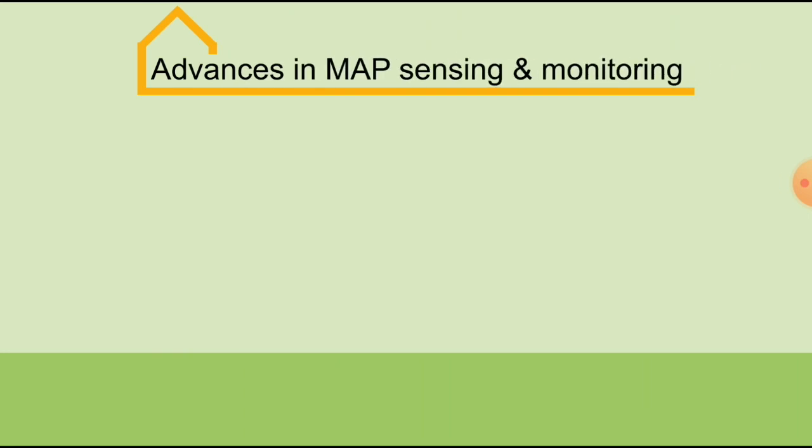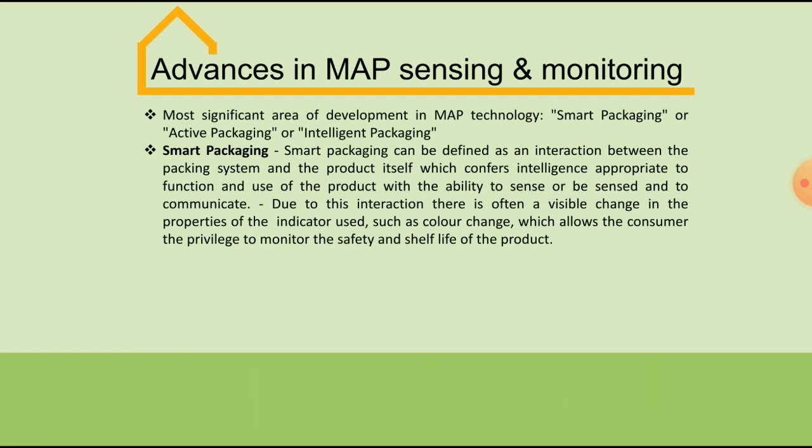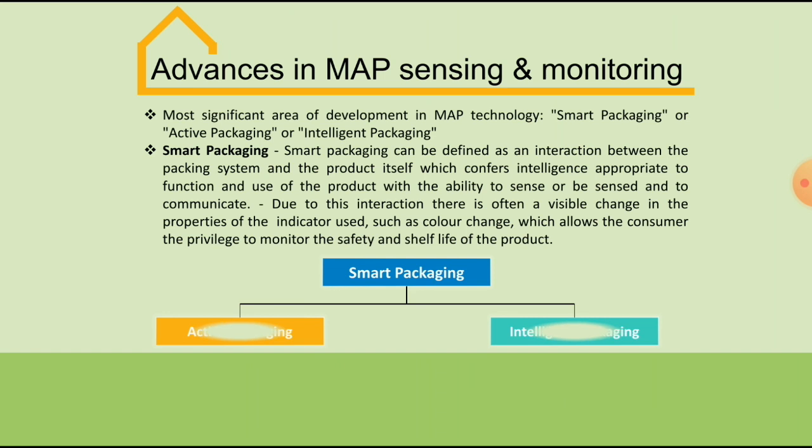Moving on to advances in MAP sensing and monitoring: the desire to improve the safety of MAP products and extend the technology to a broader spectrum of products led to the introduction of smart, active, or intelligent packaging systems. This advancement is considered the most significant area of development of MAP technology. Smart packaging can be defined as an interaction between the packaging system and the product itself which provides intelligence appropriate to the function and use of the product, with the ability to sense or to be sensed and to communicate. Due to this interaction, there is often a visible change in the properties of the indicator used, such as color change, which allows the consumer to monitor the safety and shelf life of the product.